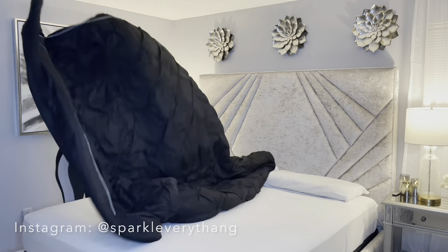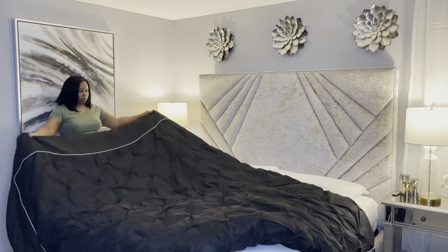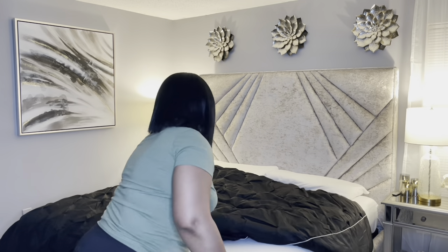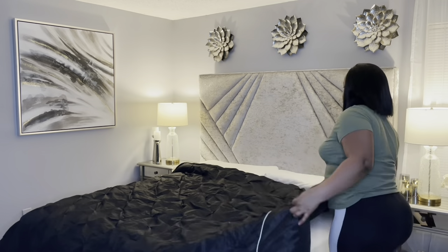Hey everyone, it is Sparkle and welcome back to my channel. In this video, you see me making up my bed with this new comforter set that I purchased on Amazon.